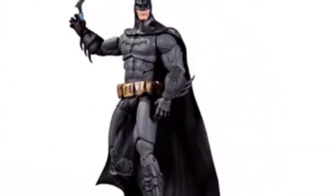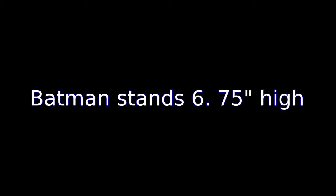Batman action figure from the critically acclaimed Batman Arkham Asylum video game — it's a madhouse! Character-appropriate accessories are also included.